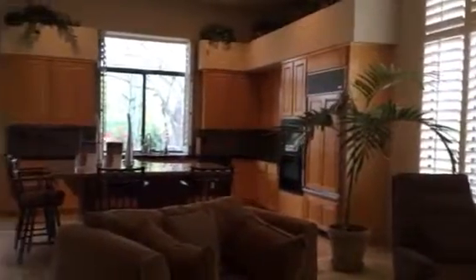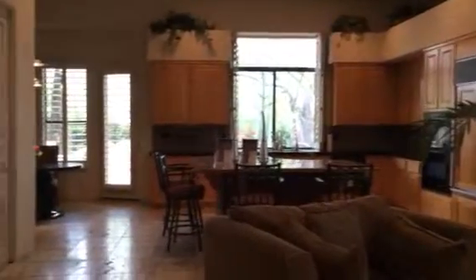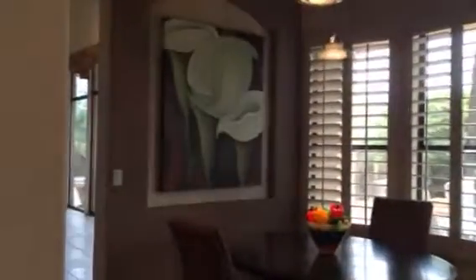There's the kitchen. It features granite. There's a little area to do your bills. Plantation shutters throughout this house.